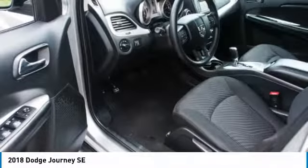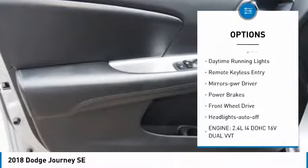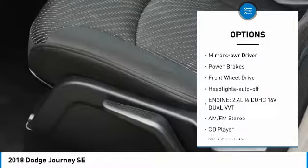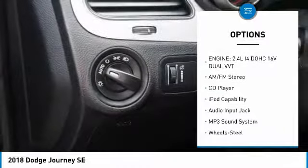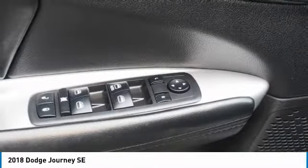Here are some of this vehicle's great options: heated side mirrors, power mirrors, traction control, intermittent wipers, daytime running lights, remote keyless entry, mirror memory, power brakes, FWD, and headlights on and off.